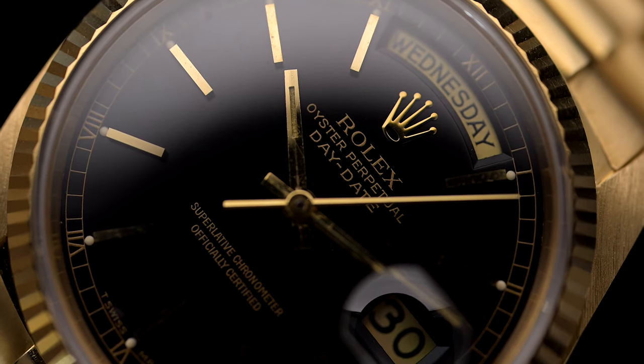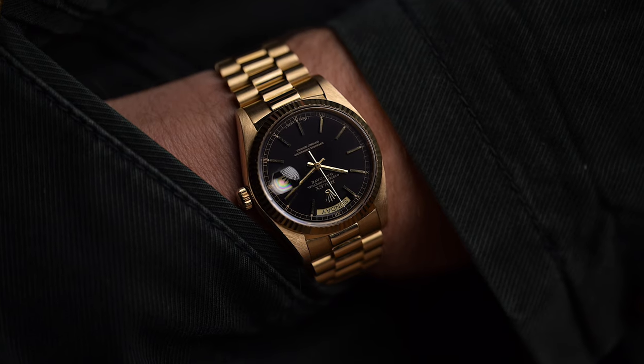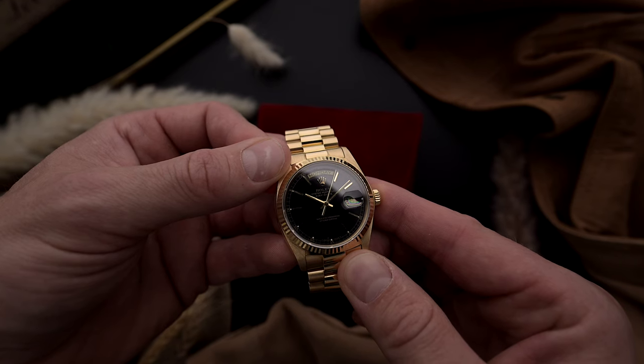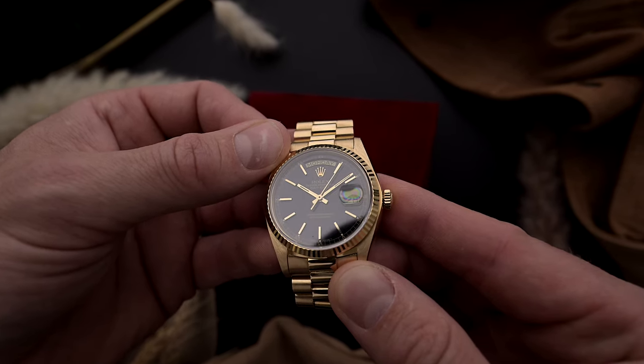Thank you for taking the time to view our vintage Rolex Day-Date reference guide. We hope you learned a lot about the history and key references of this iconic timepiece. As one of Rolex's most popular watches, the Day-Date offers a classic design that will always remain relevant. Whether you wear it for formal occasions or as an everyday companion, the Day-Date will give you a sense of elegance and sophistication. If you want to learn more about Rolex, feel free to check our other videos, and don't forget to subscribe.